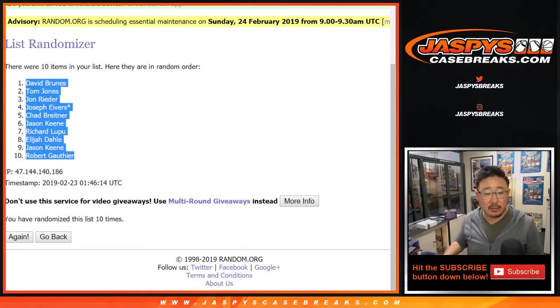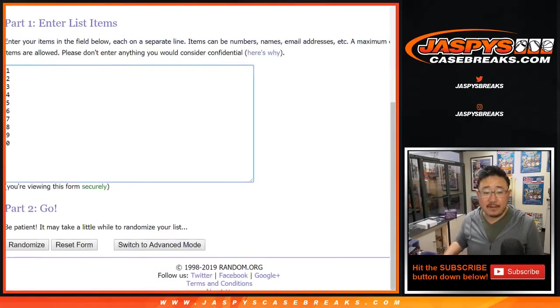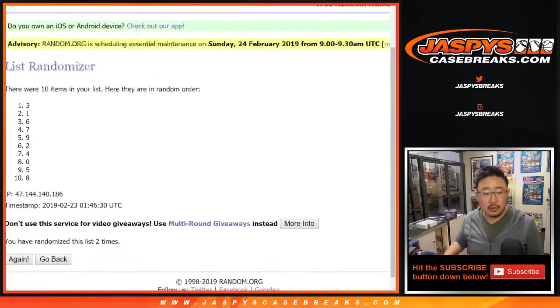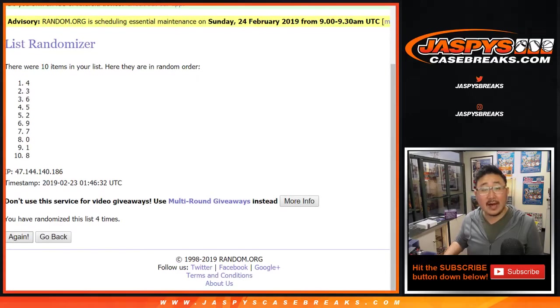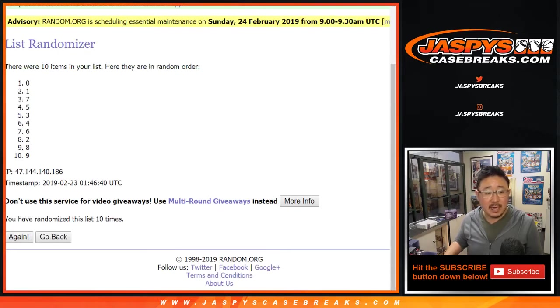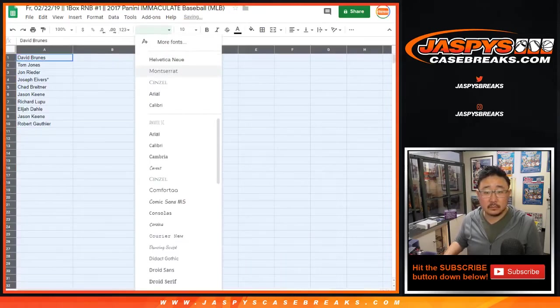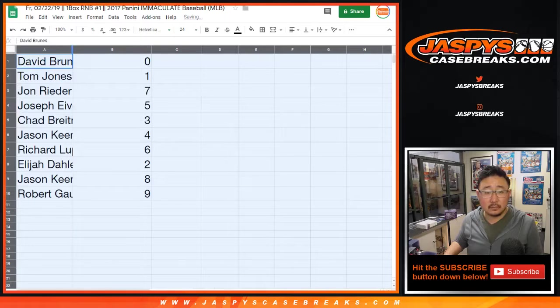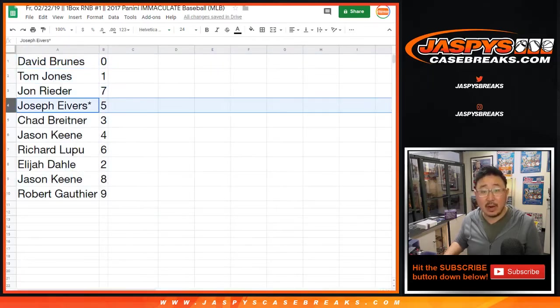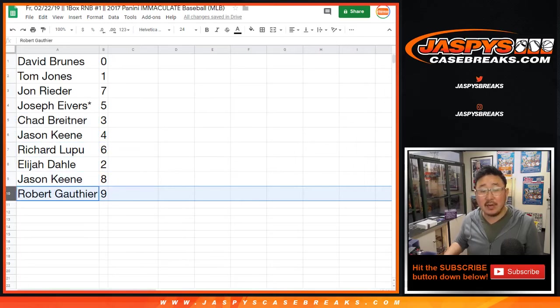After ten times, David Bruins down to Robert G. Five and a five, ten times for the numbers. After ten times, zero down to nine. David with zero. TJ with one. John with seven. Joe Ivers, Last Spot Mojo, five. Chad B. with three. Jason, four. Richard L., six. Elijah, two. Jason, eight. Robert G., nine.